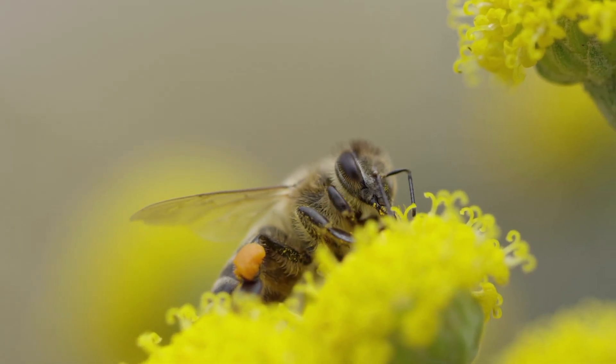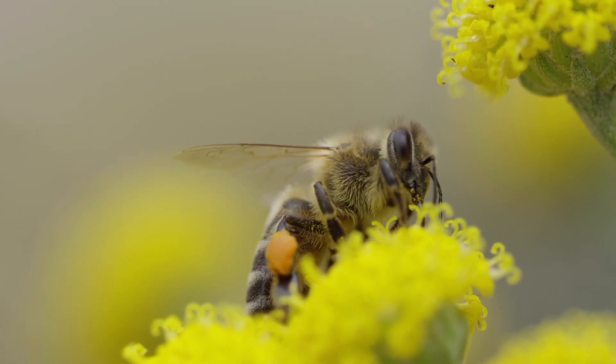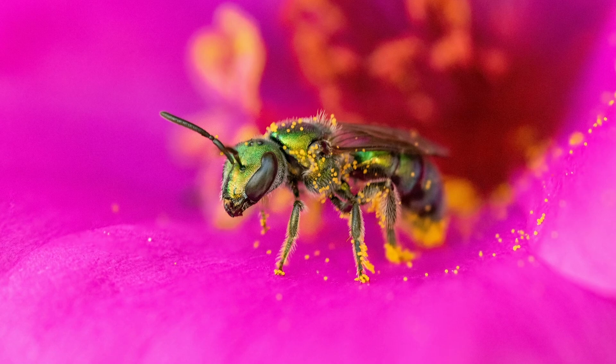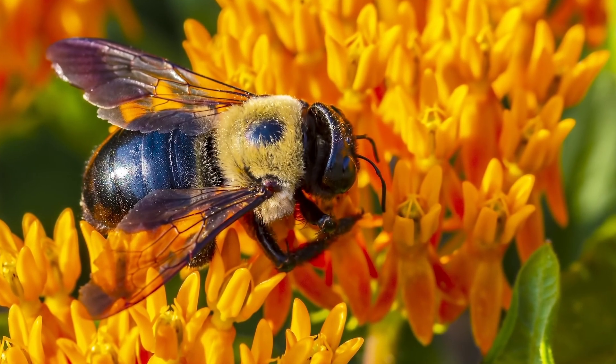When you think of a bee, you probably picture a small buzzing bug with black and yellow stripes. You're most likely imagining the honeybee. But there are over 20,000 different kinds of bees in the world. While most bees have different patterns of black and yellow, some bees, like the metallic sweat bee, are green. The small carpenter bee is a bright turquoise.